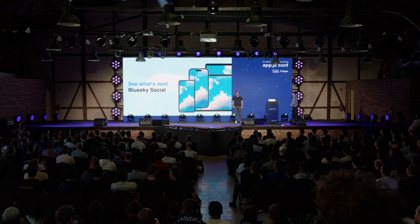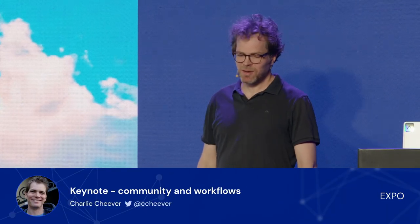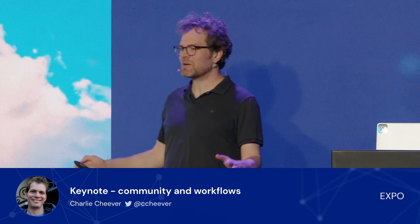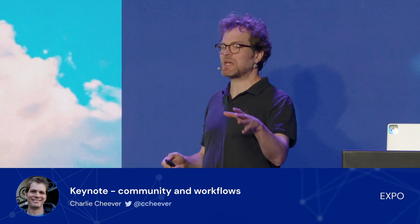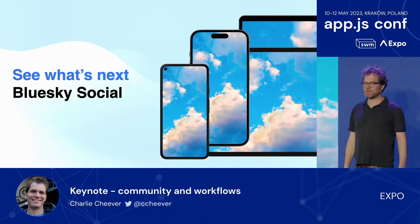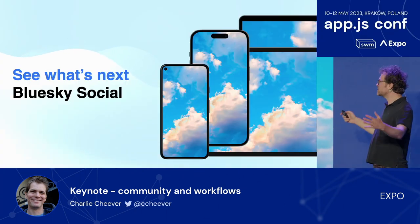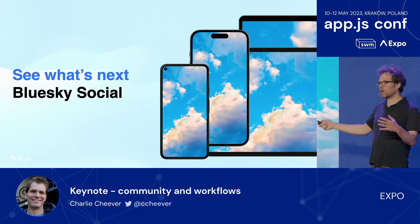I'm Charlie, CEO of Expo. I want to tell you a quick story about the Blue Sky app. A few years ago, when Jack Dorsey was running Twitter, he had an idea to make it better — that Twitter should be decentralized. In the same way that you and I can have different email addresses at different servers and still email each other, what if you could do the same thing with something like Twitter? So he funded a project called Blue Sky to develop a protocol to let networks like Twitter interoperate.